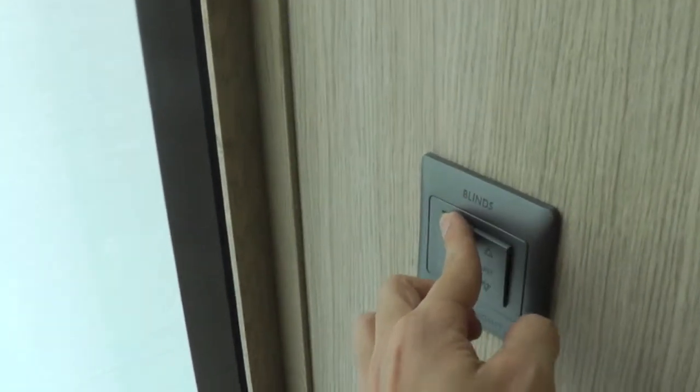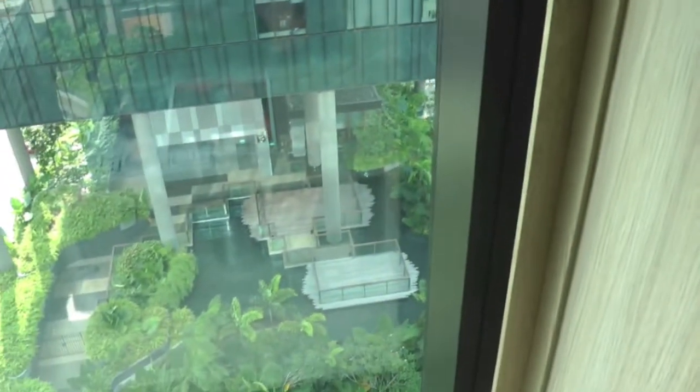I'm going to open the day blinds to see the view outside the room during the daytime. These blinds are translucent — they let in some light. And then you have another set, the night blinds, which block out all the light completely.